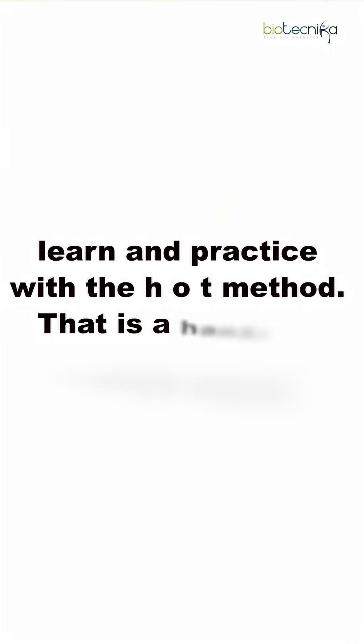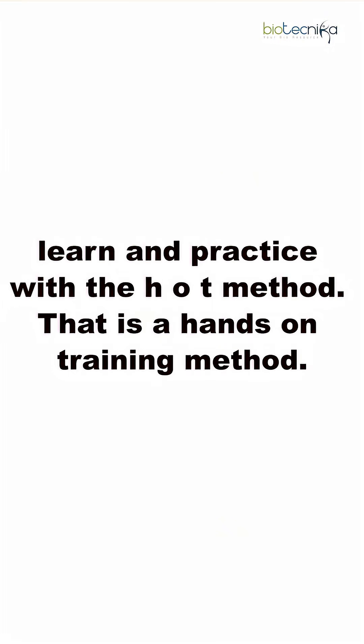The second step is to learn and practice with the HOT method — that is, the Hands-On Training method. There are various places you can get hands-on training. The best way is to get a JRF or SRF in a CSIR lab, though these may not always be industry-relevant.